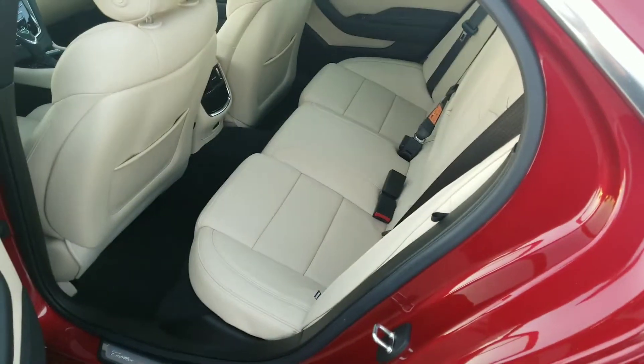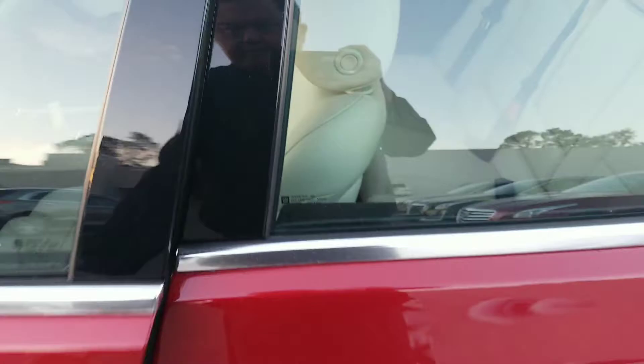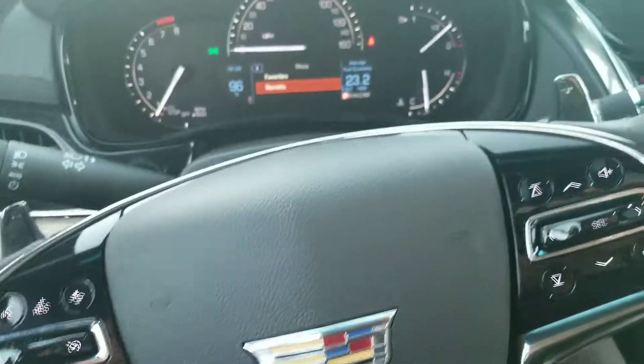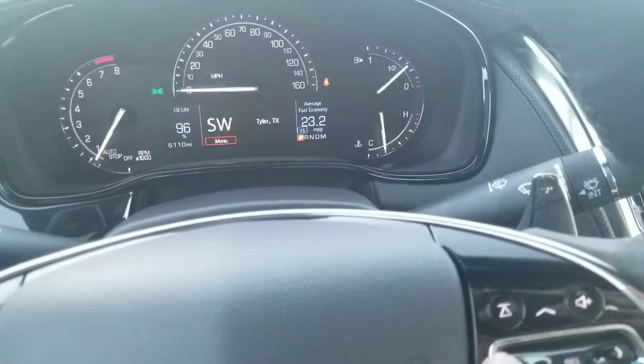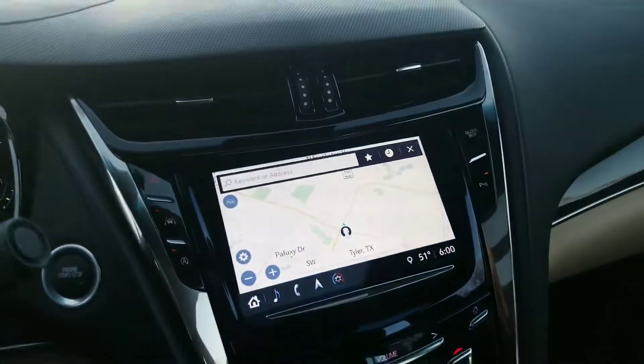Behind the driver's seat — I'm tall, so I've got the seat all the way to the back. Let me hop in the driver's seat. As far as your miles, it's at 6,110. You do have your navigation.